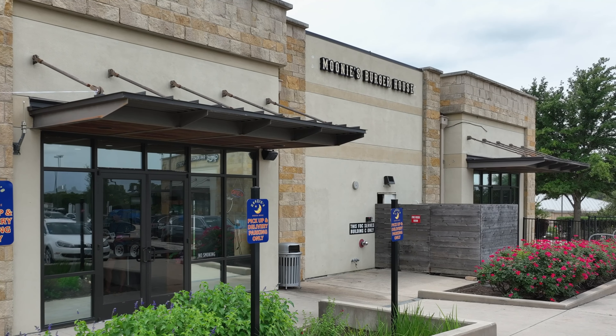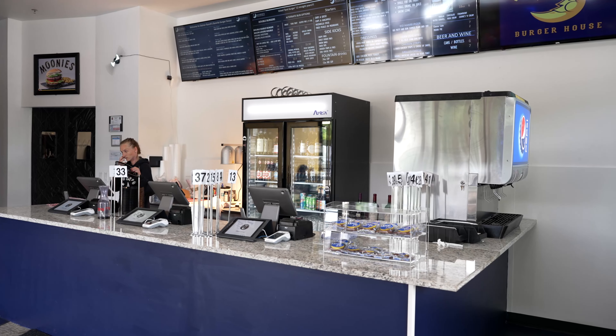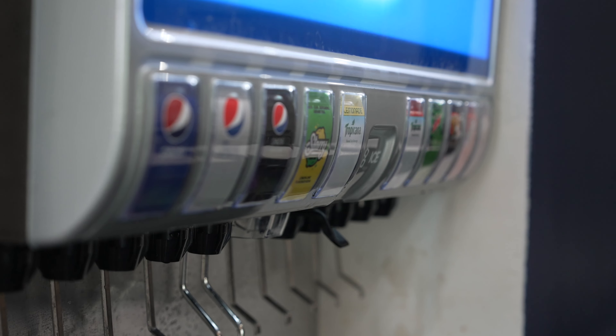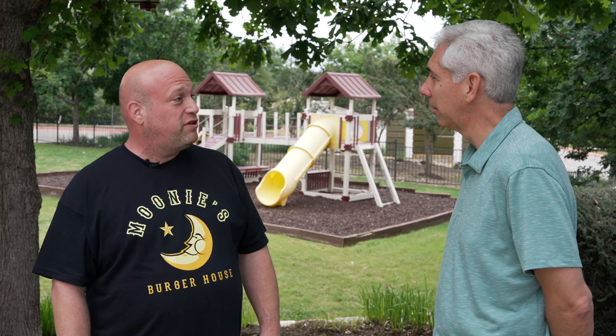Mooney's Burger House was originally formed in 2006. The original owner moved out of the country and sold three of the locations. Since then, we've opened three additional locations, so now we have a total of six locations here in Central Texas.